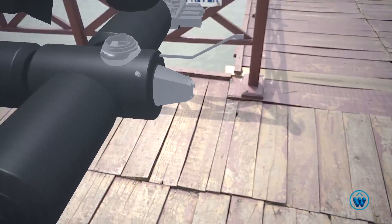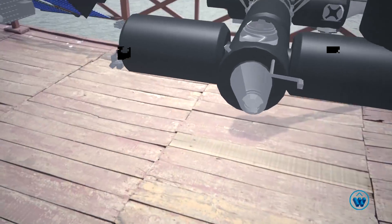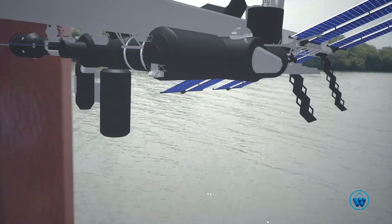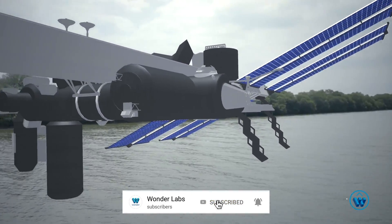Have you met the Canadarm2? This robotic arm moves equipment and supplies and supports astronauts working in space. This technology is even inspiring the way doctors perform surgeries on Earth.